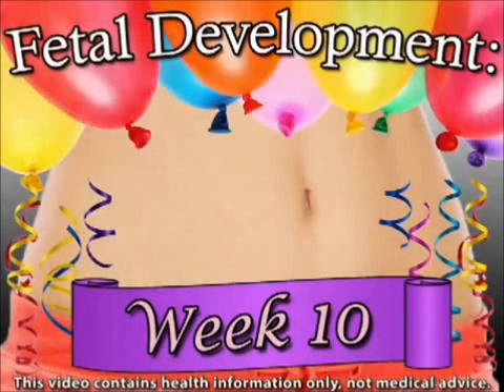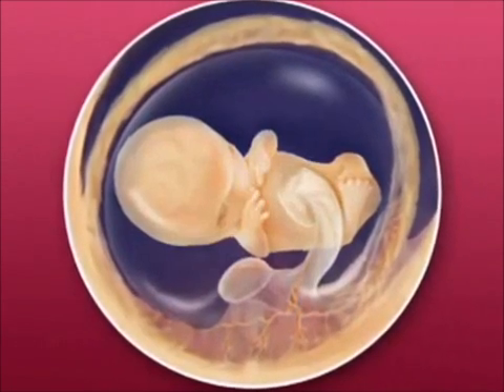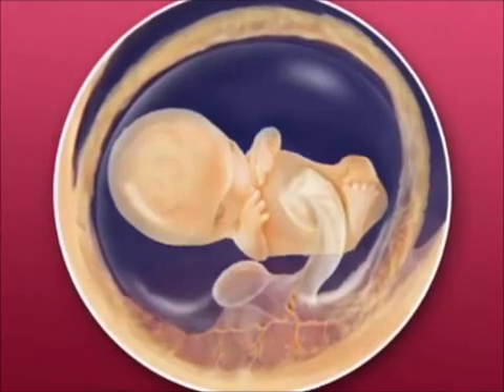Congratulations are in order for your little one this week. After all, your future baby has completed the most crucial part of development. Week 10 of your pregnancy marks the end of the embryonic stage, which means your baby has shed that tadpole-like appearance and has started to look much more human. Although your embryo won't be considered a fetus until next week, this is now considered the fetal period of development.